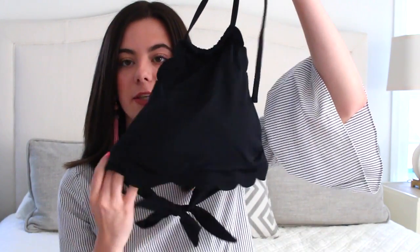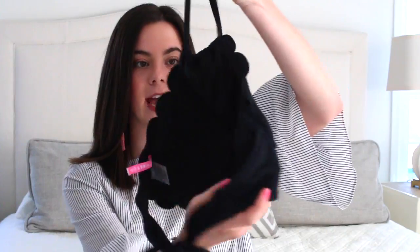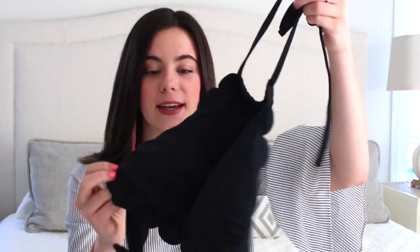I purchased a second bathing suit from Target as well, also online. It's sort of like the one I just showed but instead this is a two-piece and it's scalloped again — so cute. This looks like something a lot more expensive but it was only $24.99 for the top and bottom, and the bottoms are also scalloped.